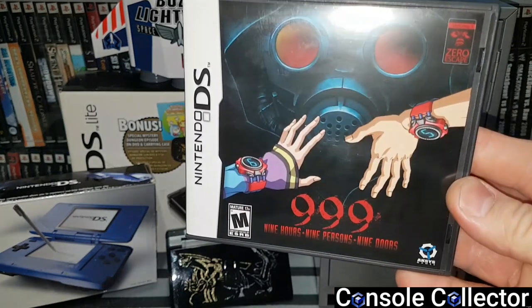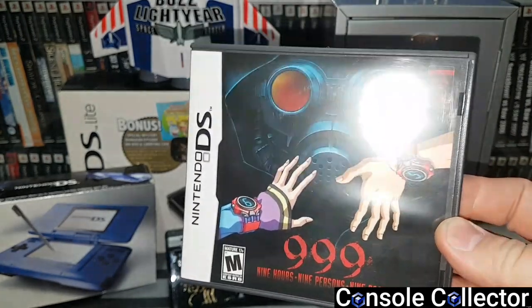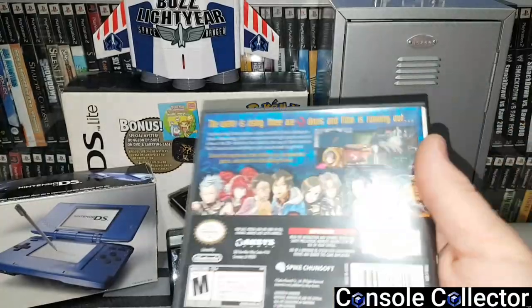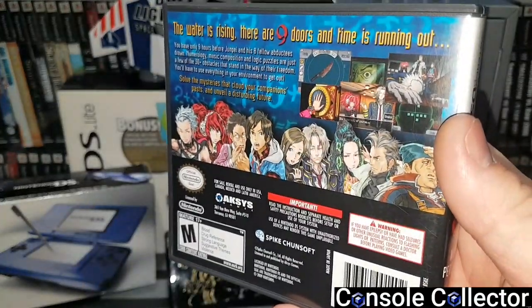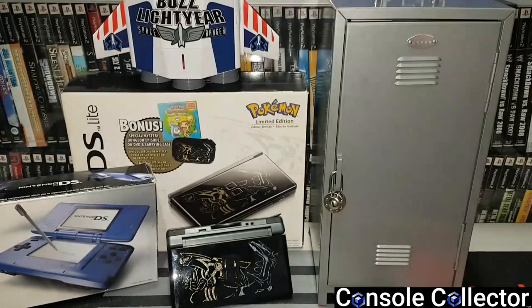Here we have 999: Nine Hours, Nine Persons, Nine Doors. It's a really unique puzzle visual novel game. I never actually got to play it yet but I heard really good things about it so I picked it up.